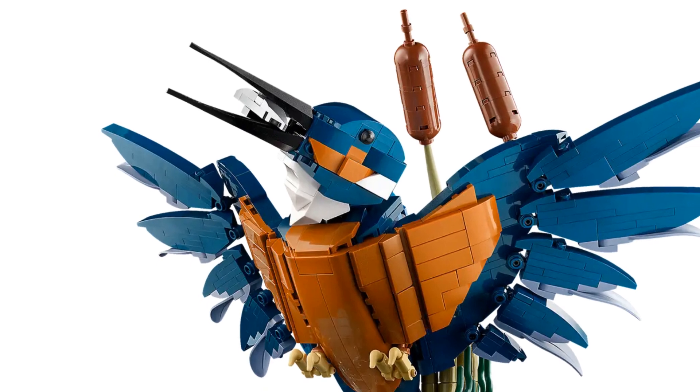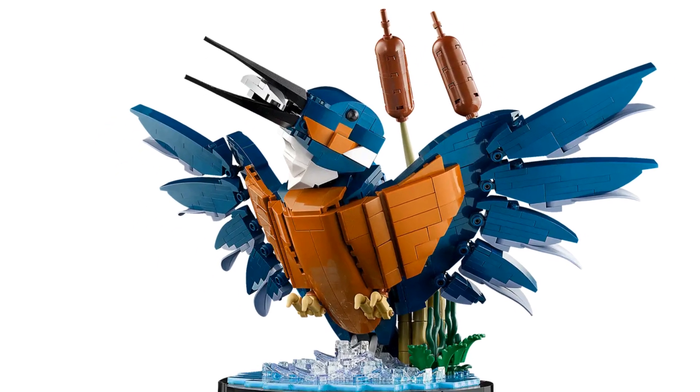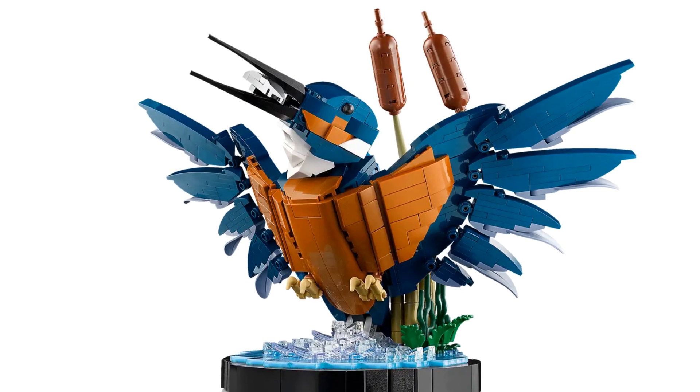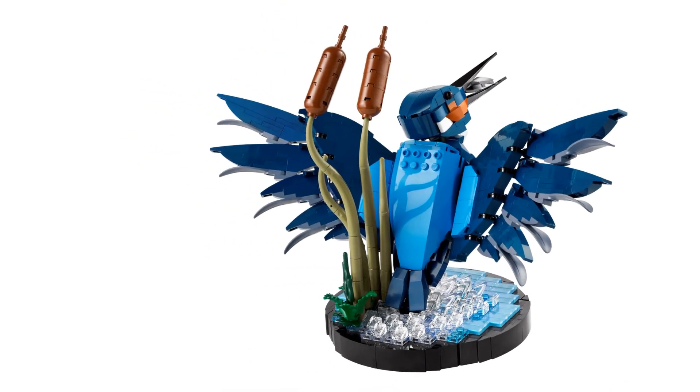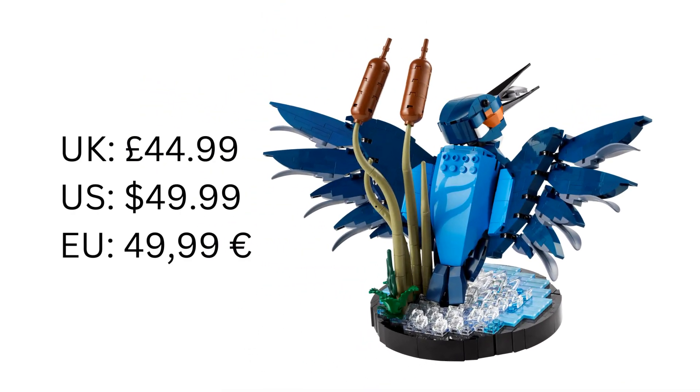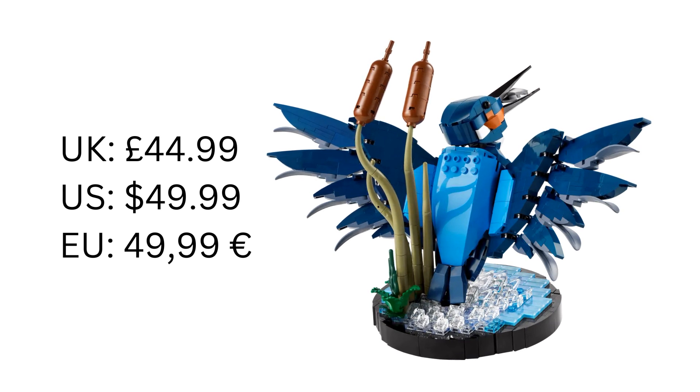Once built, it'll measure 21cm high — that's about 8 inches — and it'll be 31cm wide, about 12 inches. As for the price, in the UK this will cost £44.99. In the US it'll be $49.99 and in parts of Europe it'll be €49.99.